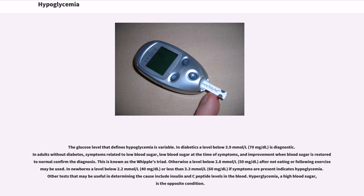Otherwise a level below 2.8 mmol/L (50 mg/dL) after not eating or following exercise may be used. In newborns, a level below 2.2 mmol/L (40 mg/dL), or less than 3.3 mmol/L (60 mg/dL) if symptoms are present, indicates hypoglycemia. Other tests that may be useful in determining the cause include insulin and C-peptide levels in the blood.